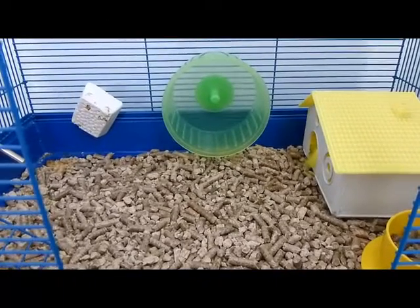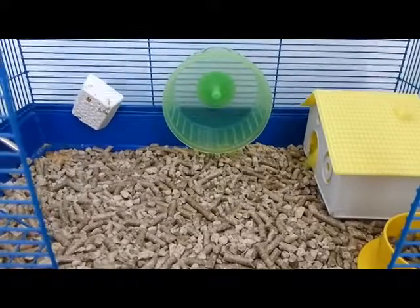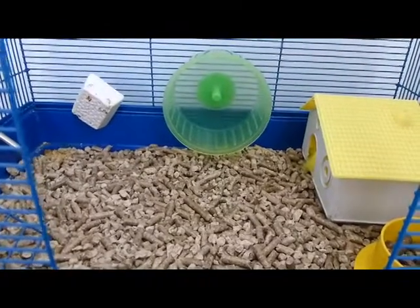It's important because the hamster needs exercise, and if they won't have something to exercise on, they'll get fat.